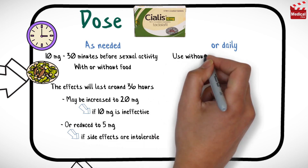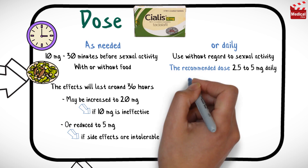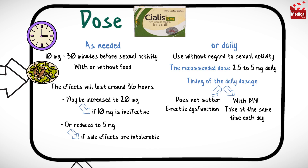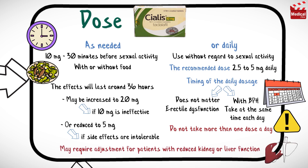For once-daily use without regard to sexual activity, the recommended dose is 2.5 to 5 mg daily. Timing of the daily dosage does not matter in people using it solely for erectile dysfunction. However, those with benign prostatic hypertrophy are advised to take it at the same time each day. Do not take more than one dose a day, but your doctor may consider an increase from 2.5 to 5 mg if ineffective. The dose may require adjustment for patients with reduced kidney or liver function.